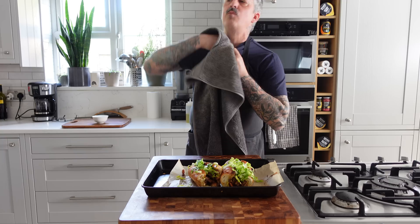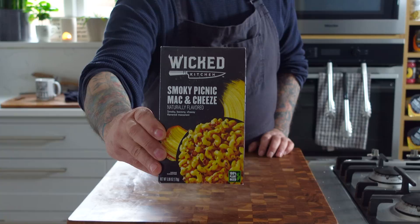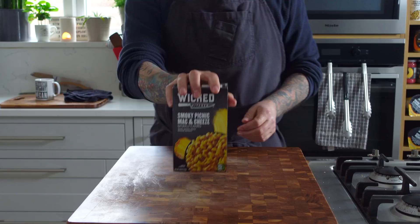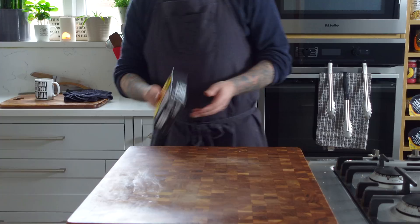This episode is brought to you by Wicked Kitchen, made for adults but good enough for kids. And these three new mac and cheese flavors: Smokey Picnic, Barbecue King, and Nacho Mac and Cheese. You can make them any way you like. Just launched at Kroger and on Amazon in the U.S.